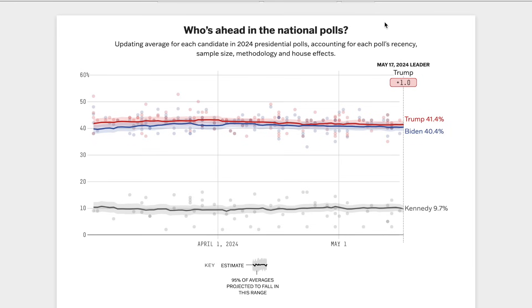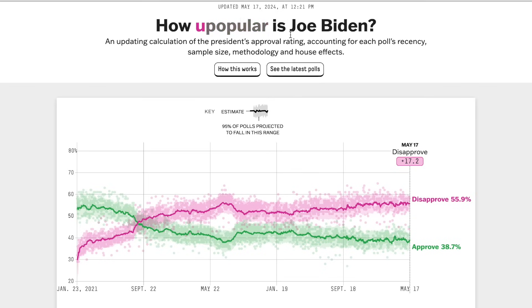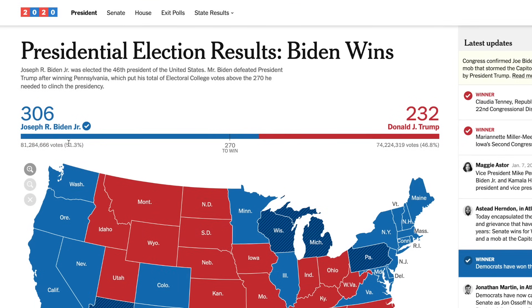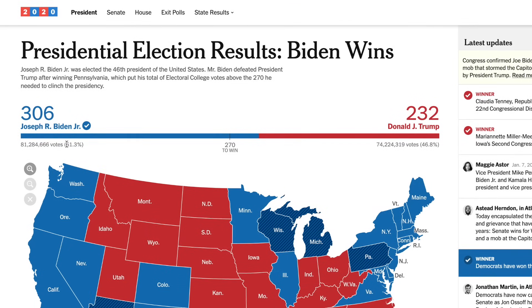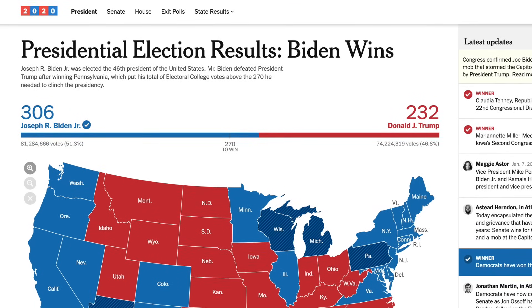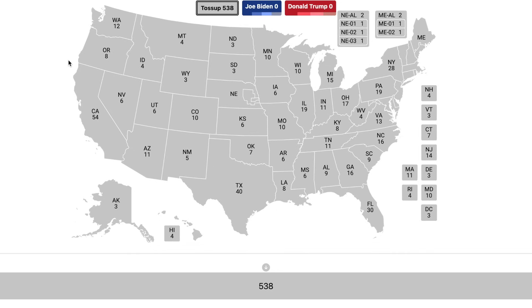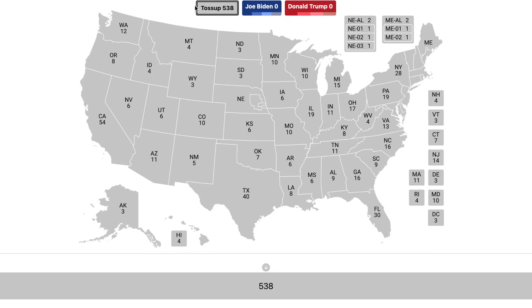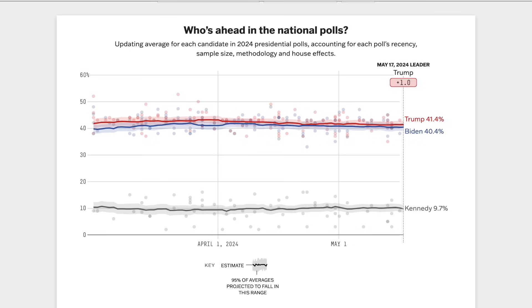Currently, Donald Trump holds a 1% lead over Joe Biden in the popular vote, with Joe Biden's approval rating continuing to drop now to below 40%. Not great numbers for Biden considering he won the popular vote over Trump in 2020 by a margin of 4.5%. But how would that reflect on an electoral map? In today's video, we will find out. We're going to be filling in this map in alphabetical order.